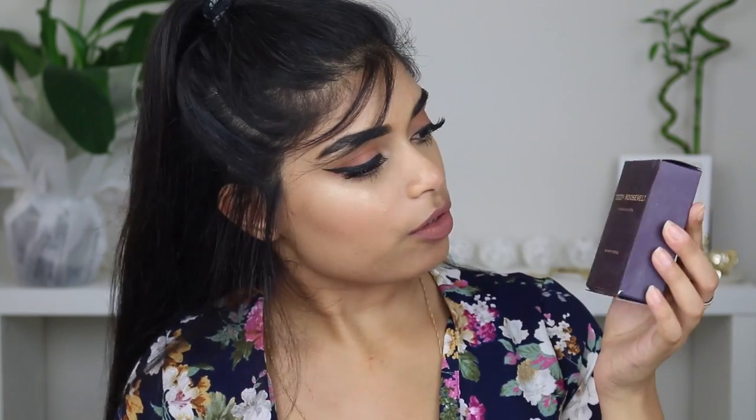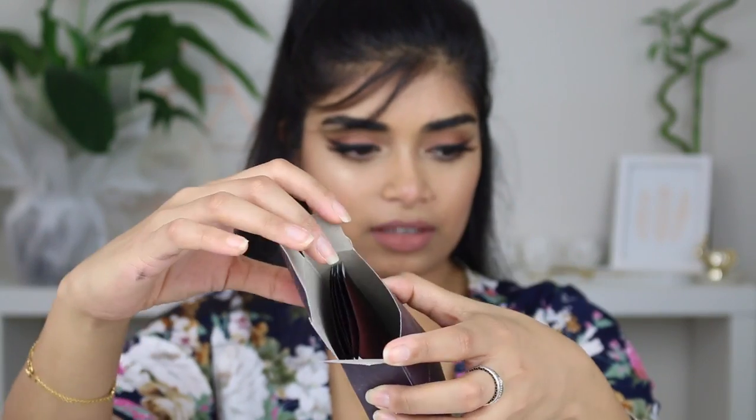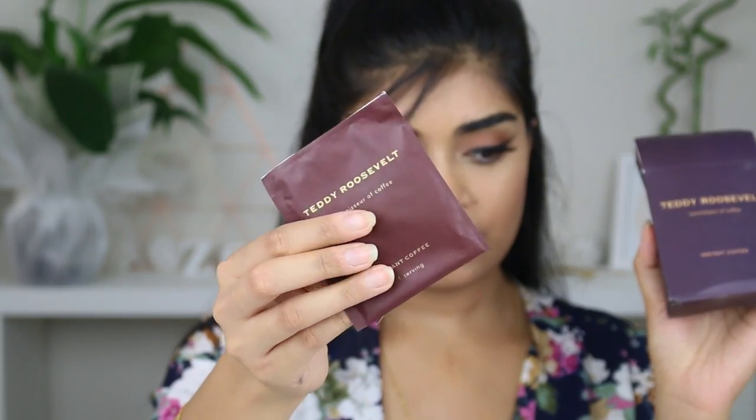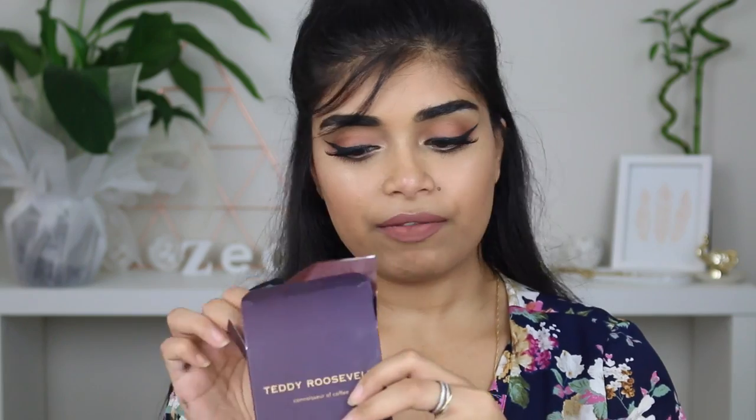Funny I said that about coffee — next up we have the Teddy Roosevelt Connoisseur Coffee Instant Coffee. We have about four of these little coffee sachets, so that's pretty cool. I'm going to take some of these to work so I can try them. It's instant coffee by TeddyRooseveltCoffee.com. Never actually heard of these brands but it's always cool to discover new brands.